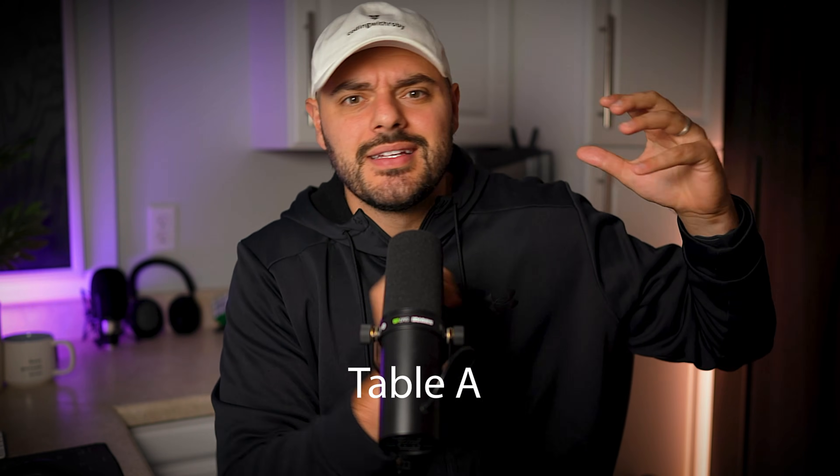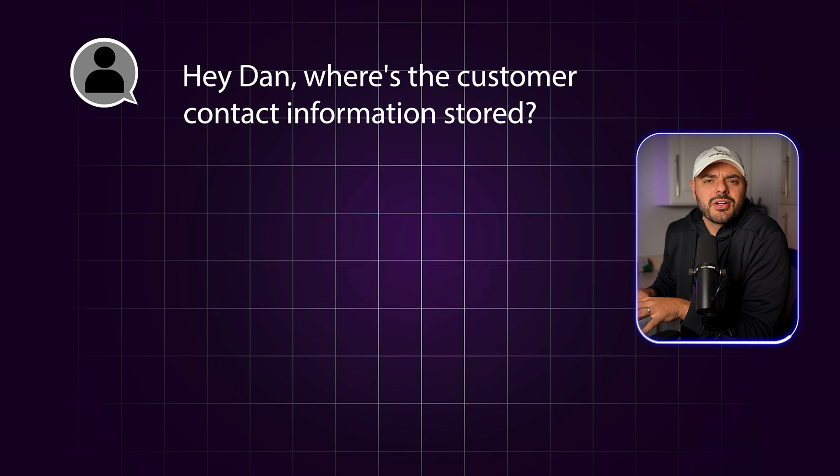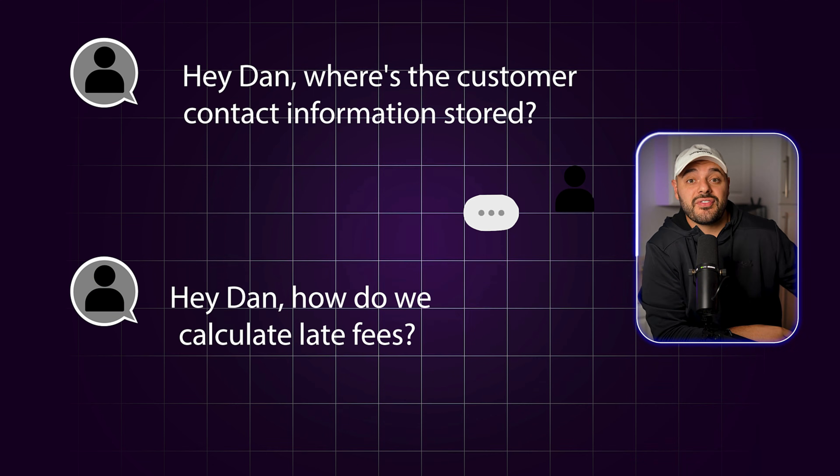I'm calling him Dan — that's not his real name. But Dan had been working with these databases for years. He knew all the quirks — that table A actually joins to table C through a weird intermediate table that isn't documented anywhere, that the column named num7 actually means processing status code, and all 47 status codes that could go into it. When we needed to find something, we'd Slack Dan. He'd tell us where customer contact information was stored, or explain how to calculate late fees. We were dependent on one person's tribal knowledge. Most teams run into this pattern — they have a Dan, someone who's been there forever, someone who knows all the weird stuff. And it feels fine until it's not fine. Until you're exactly one resignation away from disaster.